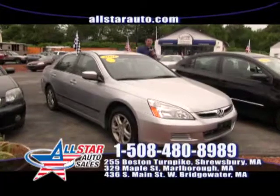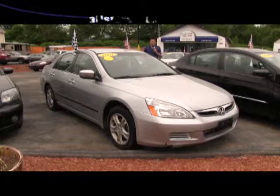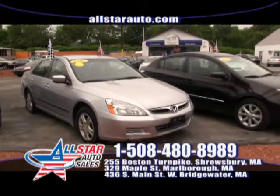Another one of our very popular vehicles is the 2007 Honda Accord. This is one of 7 Honda Accords we have in stock. Only 60,000 miles on this beautiful '07 Accord — come on down and check it out today.